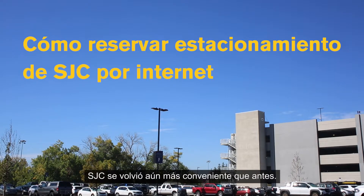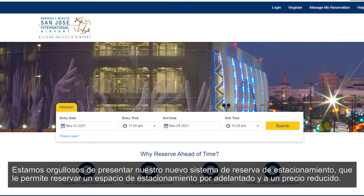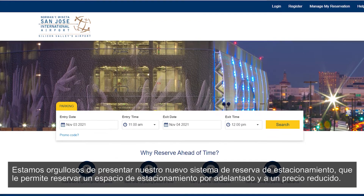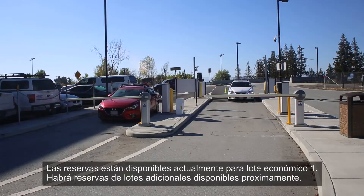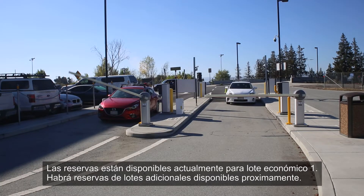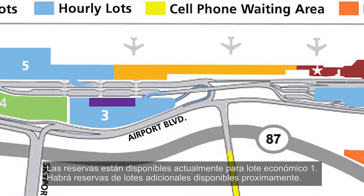SJC just became even more convenient than before. We're proud to present our new parking reservation system, which allows you to save a parking space in advance for a discounted price. Reservations are currently available for Economy Lot 1, and additional lot reservations will be available in the near future.